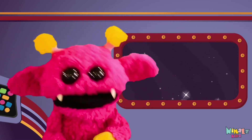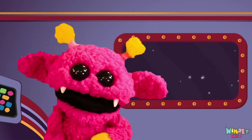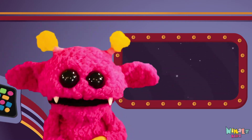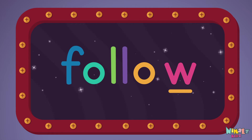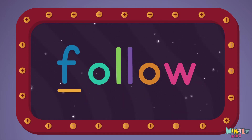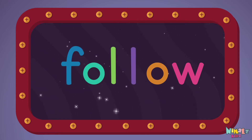That was fun, but let's do something better. Now it's time to find the missing letter. Let's see if you can say it before I do. W, F, O, L, Y.